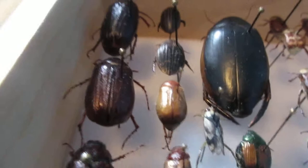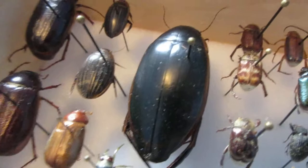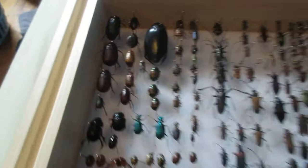I've got some more over here. Then I have some diving beetles — I have here a giant diving beetle, very large. It's the largest beetle I have in the whole collection.